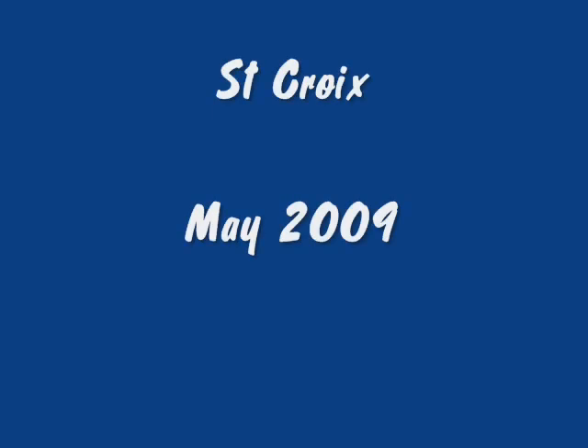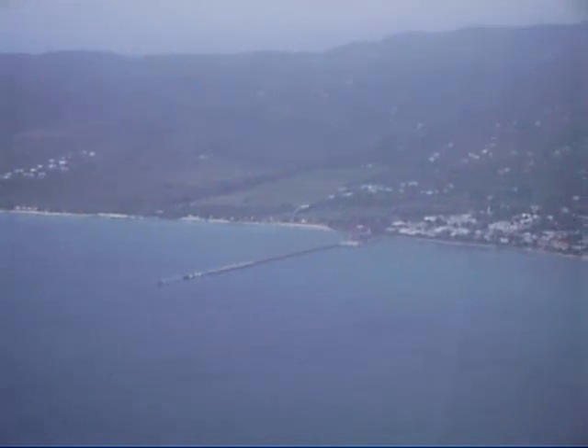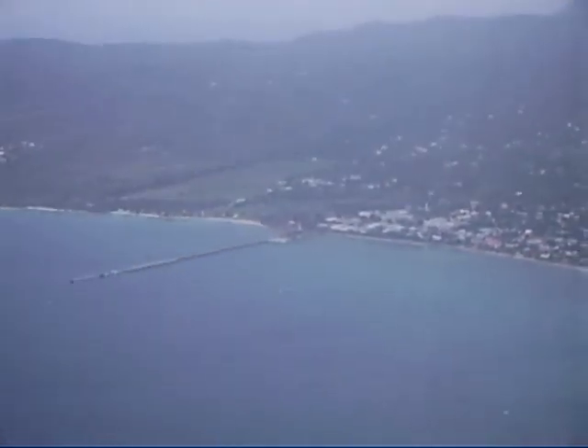Hello and welcome to St. Croix. This video is the approach into Frederickstead on the island of St. Croix.